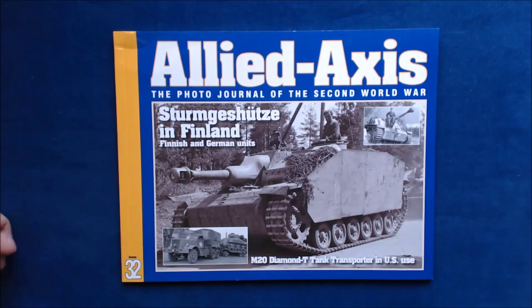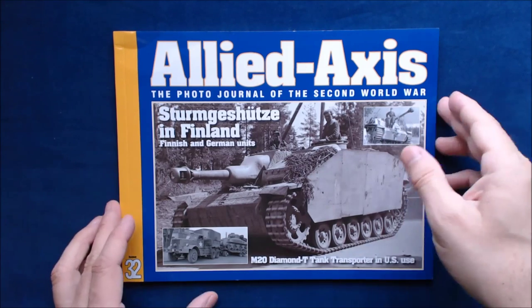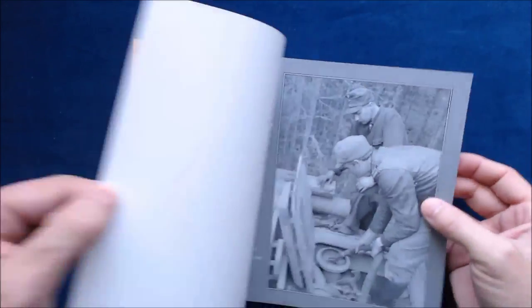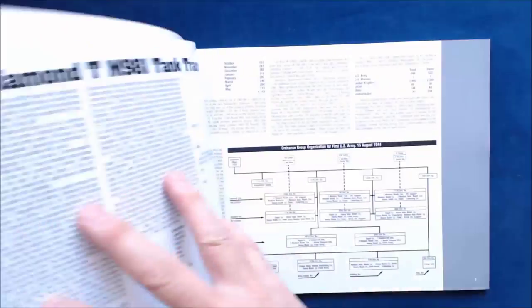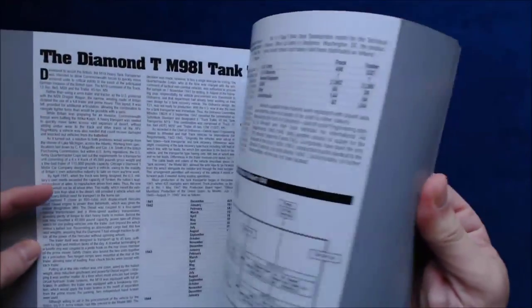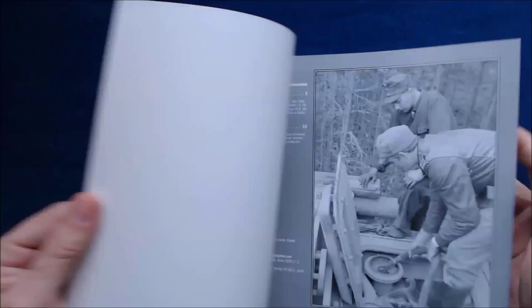This particular issue covers multiple topics. One is obviously the Sturmgeschütz in Finland. They've also got some American cargo trucks or tank trailers, and the M20 Diamond T tank transporter. So it's two topics — a third picture fooled me until I realized it was also a Sturmgeschütz.